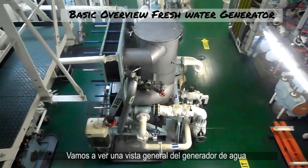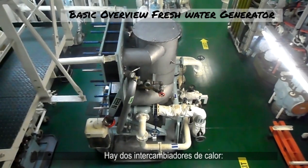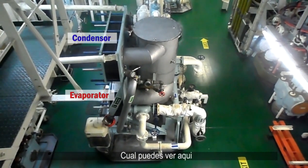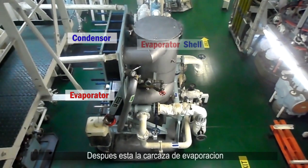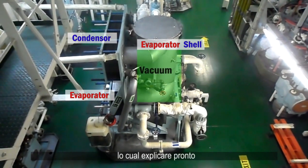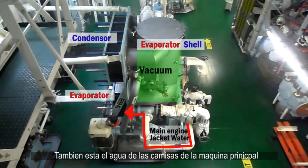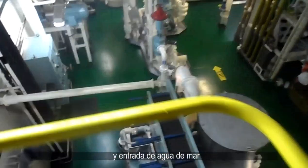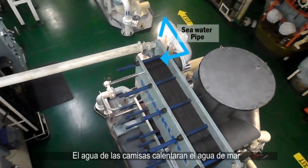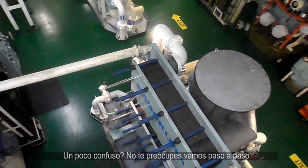Back in the engine room, let's get the basic overview of the fresh water generator. We have two heat exchangers called an evaporator and condenser, which you can see here. There is the evaporator shell where the seawater will be under vacuum. There is also the main engine jacket water and seawater piping. The jacket water will be used to heat the seawater.